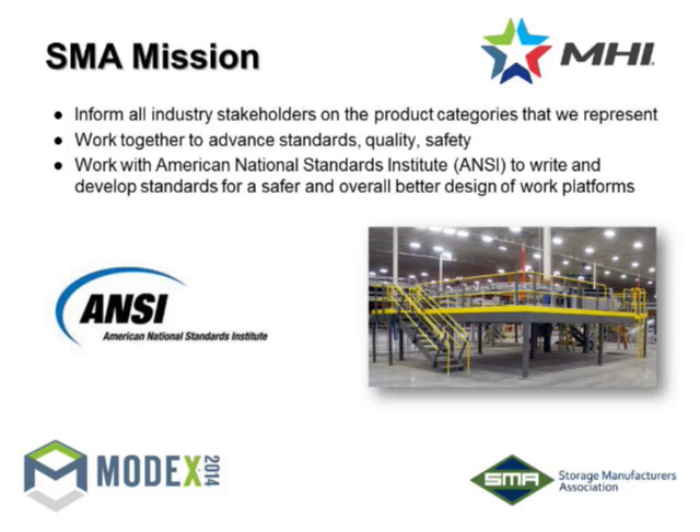We're taking the lead, like our brethren the RMI who did a great job explaining what rack is to building departments. We want to do the same — help building departments understand the difference between a work platform and a mezzanine. One challenge is that you don't open the code book and find one section for mezzanines. You have to go to several different sections of the IBC, and we're kind of a hybrid between many categories. We're also working on developing standards to make sure it's a safer operation, because people are up off the ground.